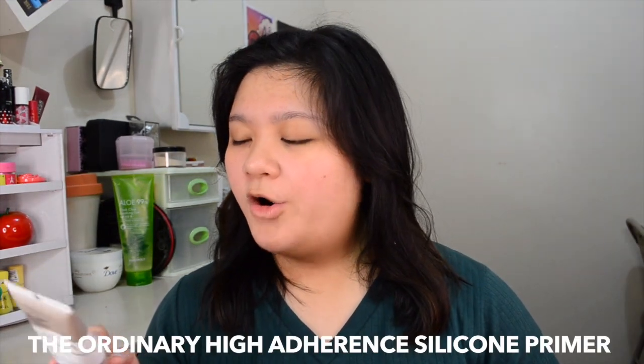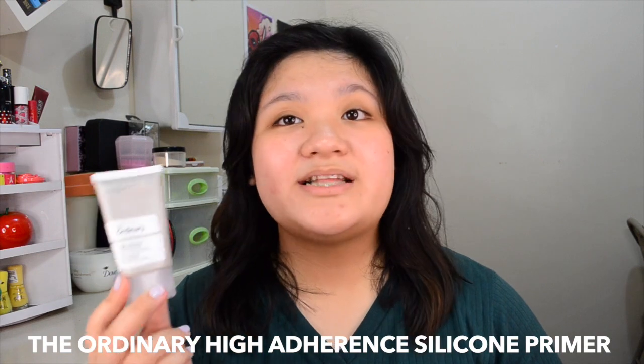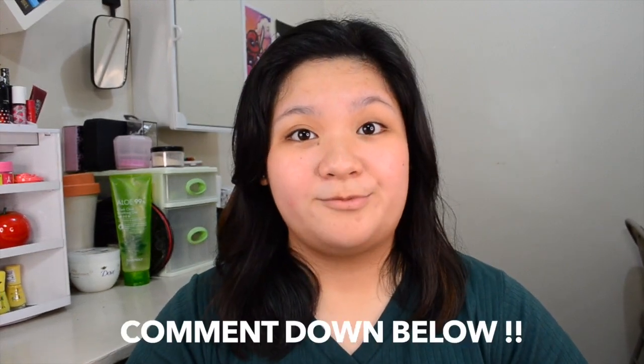Since this beauty set doesn't include a primer, I'm just going to prime my face using The Ordinary high-adherence silicone primer. If you're interested in this primer, I actually did a first impression of it in my Beauty Manila Hall video. If you want me to do a thorough review of this primer, please give this video a thumbs up and comment down below.